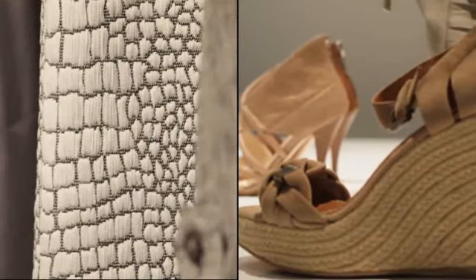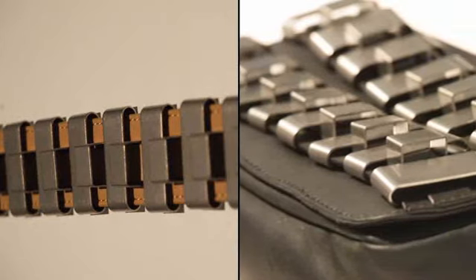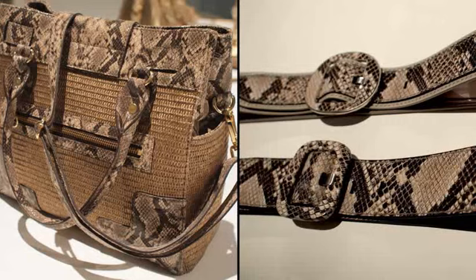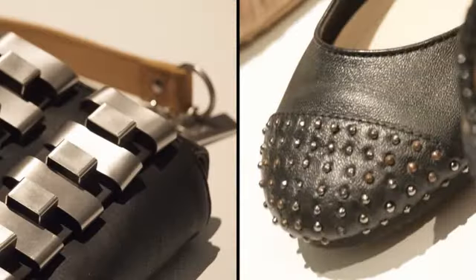Accessories for spring 2011 are sophisticated with an edge. Metallics, snakes, exotics, distorted animal prints — it's about texture and embellishment.